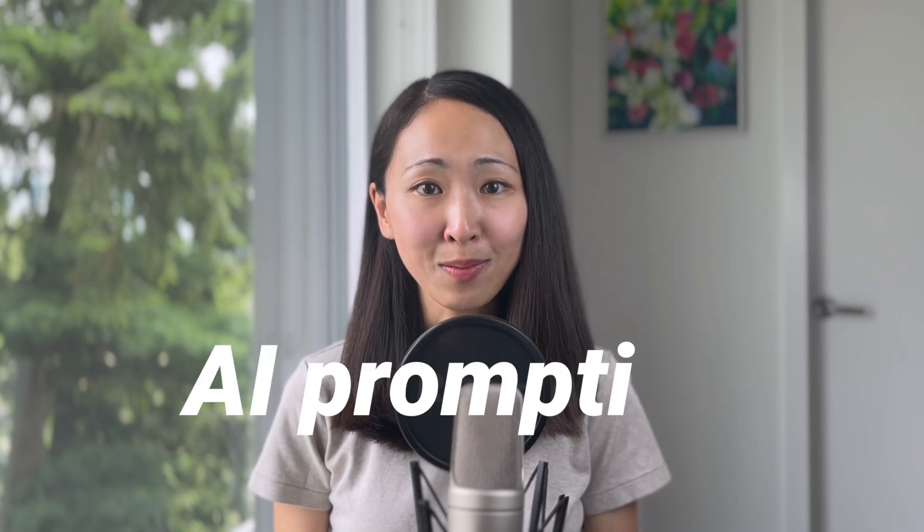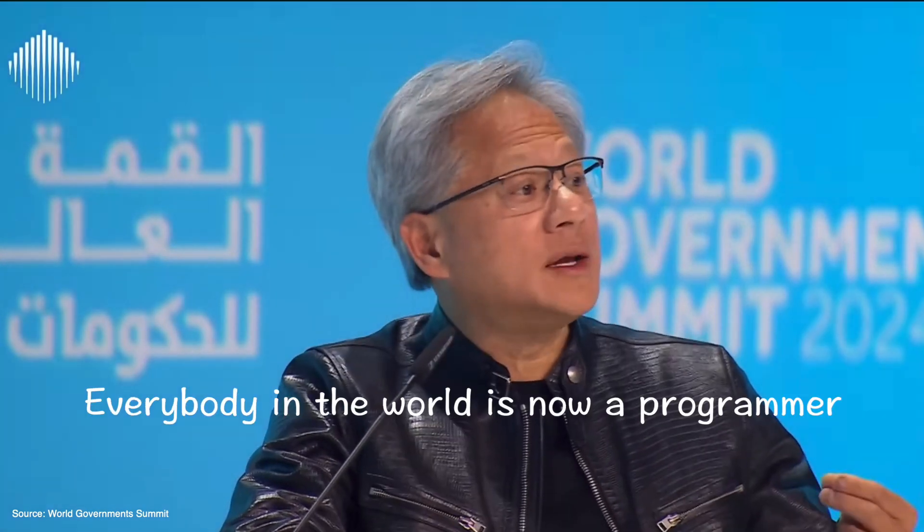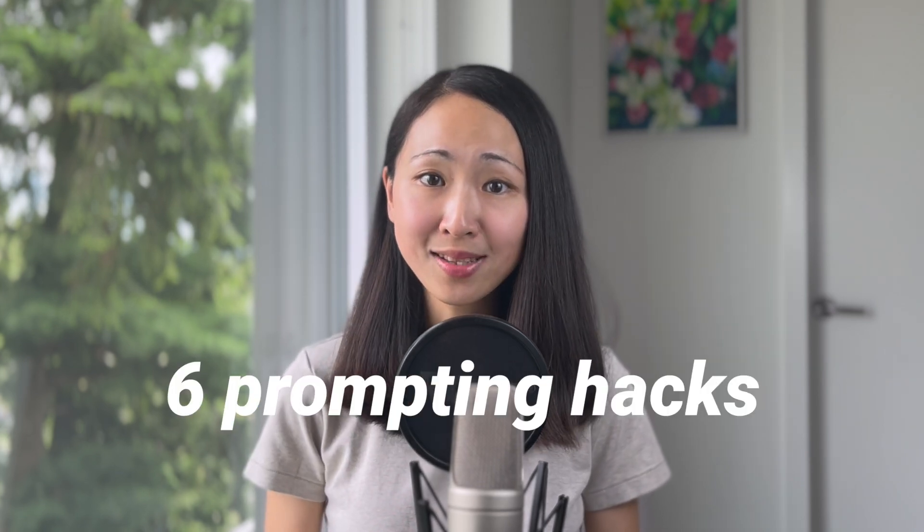The more I use AI, the more I realize how important it is to master AI prompting skills. Like what Jensen Huang said, the programming language is human — everybody in the world is now a programmer. So in this video, I'm going to share six prompting hacks that people seldom talk about but are crazily useful.